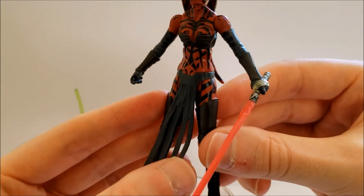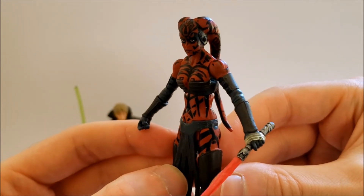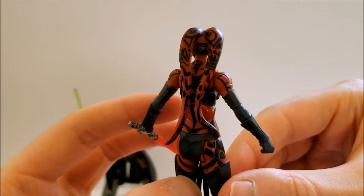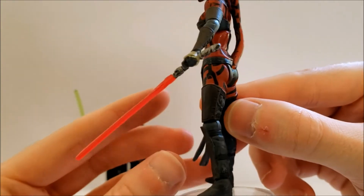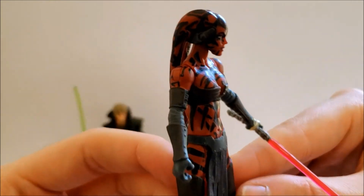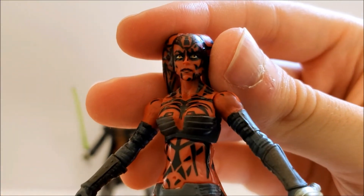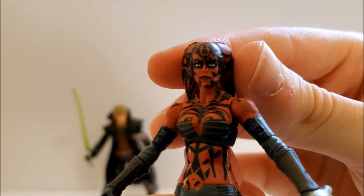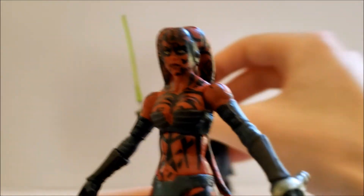She has very nice detailing in her loincloth and the tattoos look really nice. I think they did a better job on this head sculpt than they did on Kade Skywalker, or at least around the eyes — the eyes look a little more natural. On Kade's sculpt the eyes look kind of wonky.